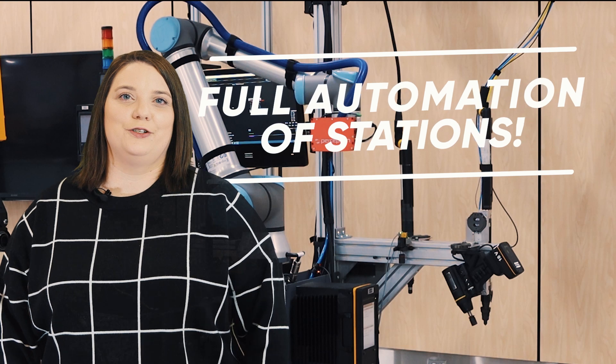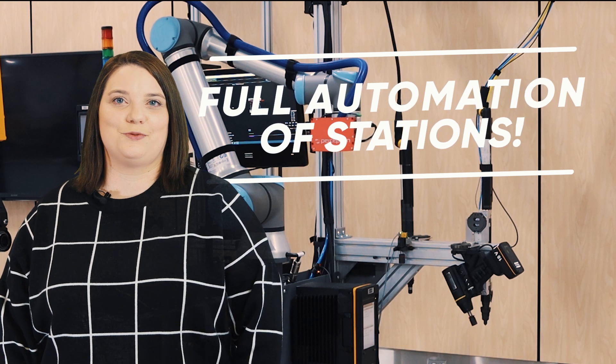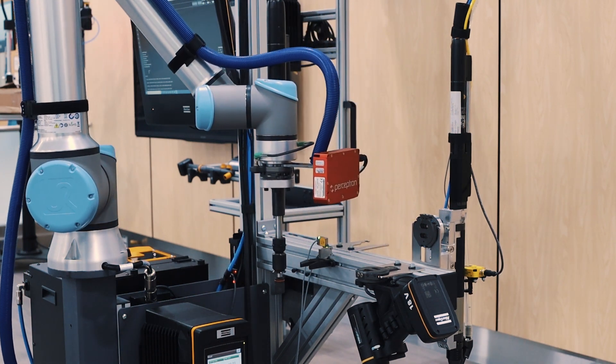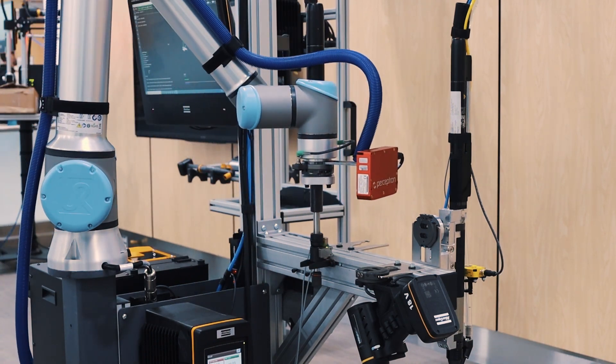Have you been waiting for a solution for a range of products that enables full automation of stations and applications where different sockets or bits are required? Are you ready to jump on the automation bandwagon with one of the latest and greatest products that Atlas Copco has to offer?